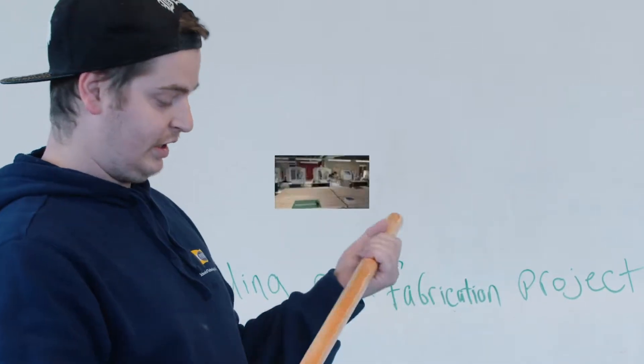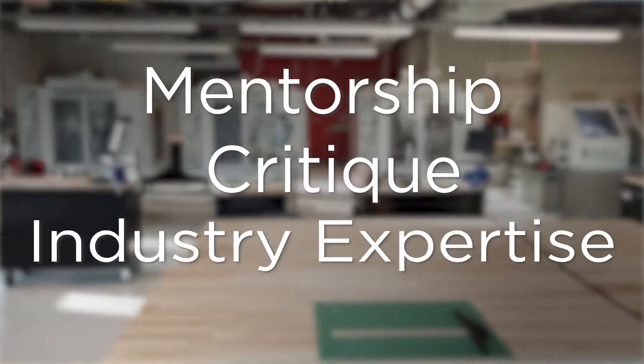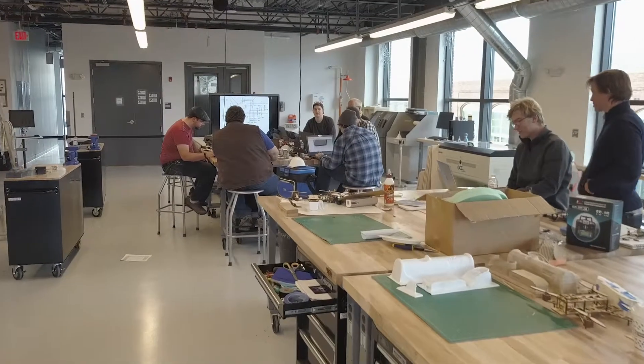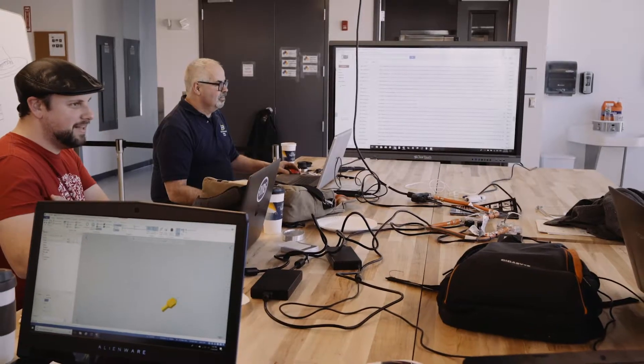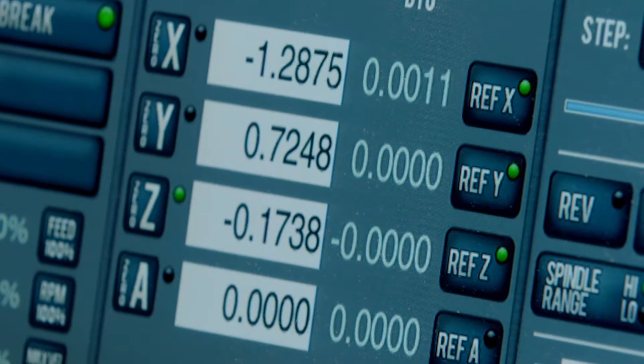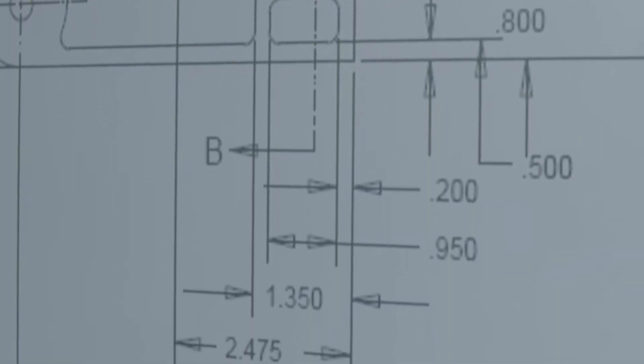The teaching model for Digital Modeling and Fabrication is an adjunct-based model. Given the amount of information that we cover in the program, we really seek to garner expertise from a variety of industries. As a result, we're pulling a full-time machinist into the program, a 3D printer expert, designers from various industries, as well as software instructors.